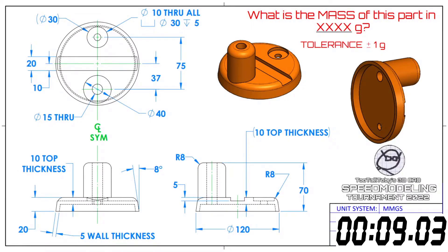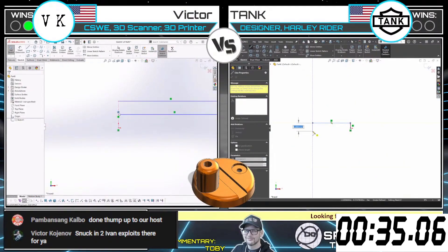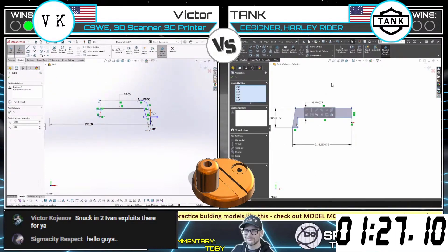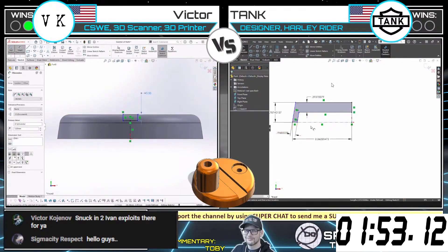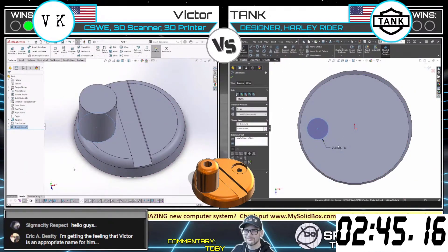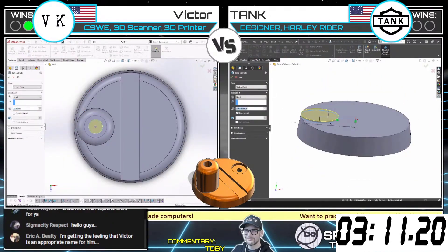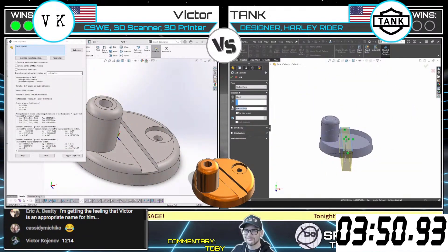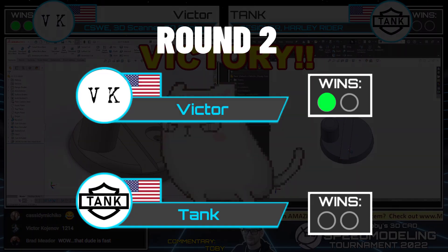As a SOLIDWORKS Users Group leader, Tank has both seen and delivered many tips and tricks presentations. Tank is no slouch, but Victor demonstrated speed and accuracy that almost seemed superhuman, and he was able to lock down a time of just 3 minutes and 50 seconds, securing the win and moving on to the round of 16.